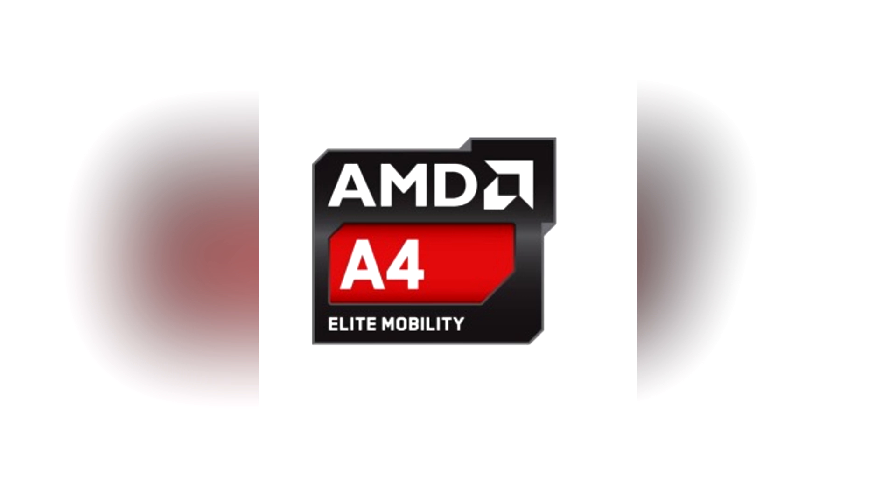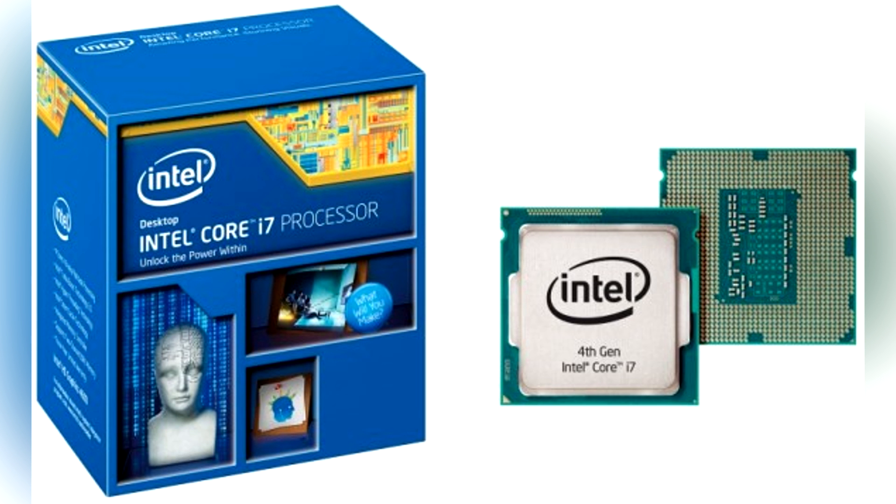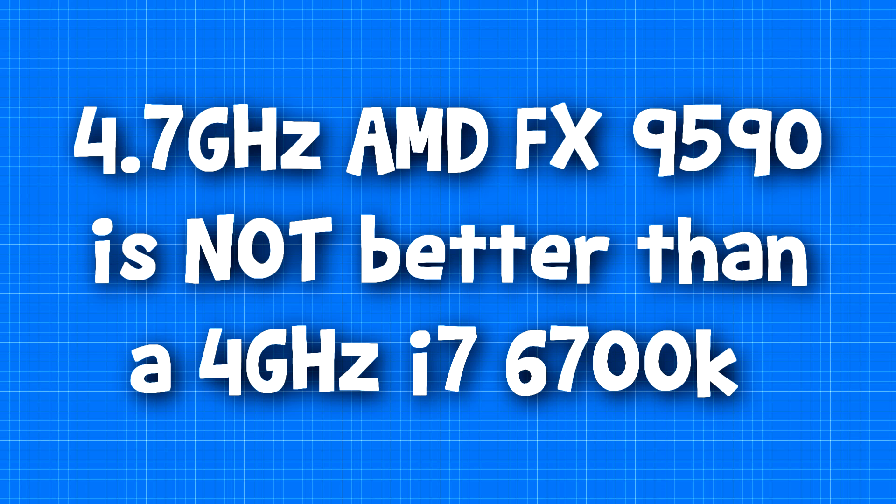However, there are many cases that make it almost the complete opposite. This can be reliable when comparing two CPUs in the same family, such as two Haswell i7 CPUs, where one of the only differences are the clock speeds. However, you cannot compare an AMD FX 9590 with a clock speed of 4.7 gigahertz with an i7-6700K 4 gigahertz CPU based purely on their clock speed.